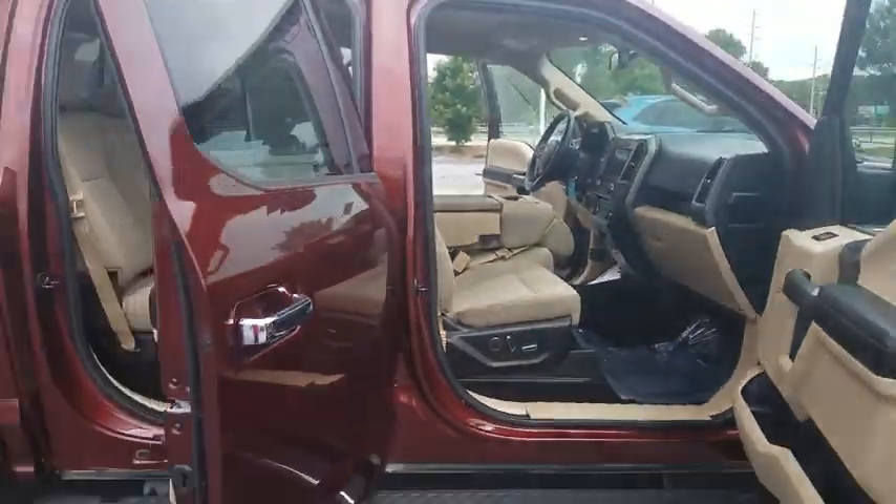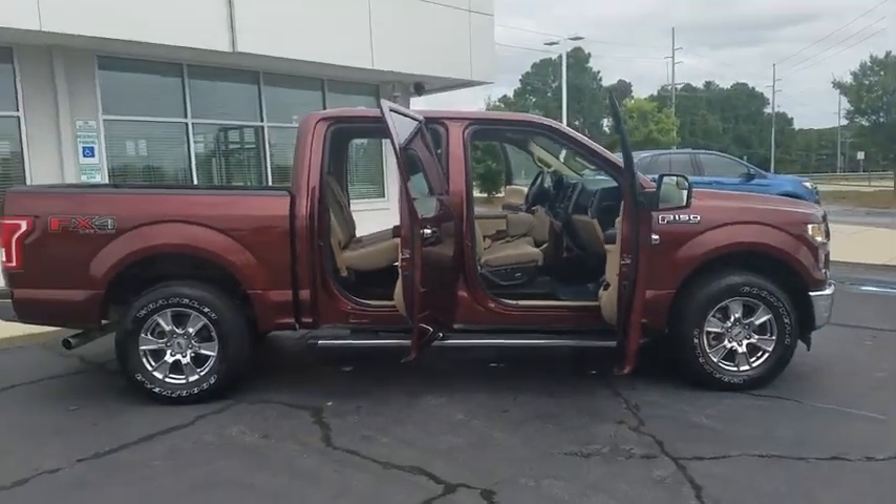This vehicle is CARFAX certified one owner and qualifies for CARFAX buyback guarantee.